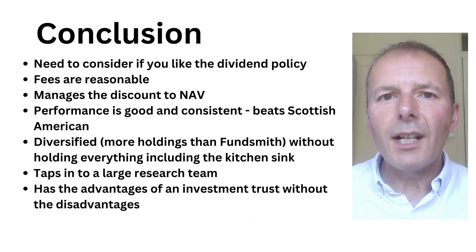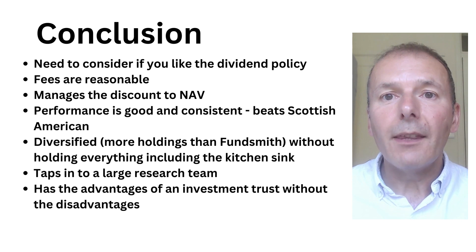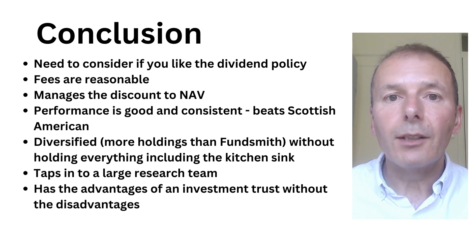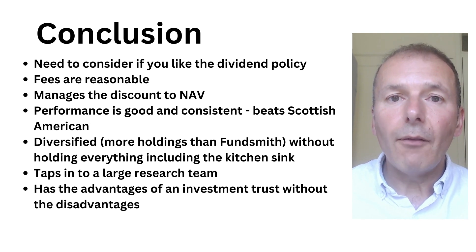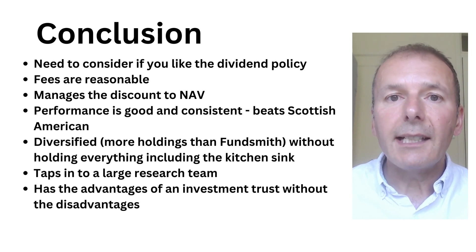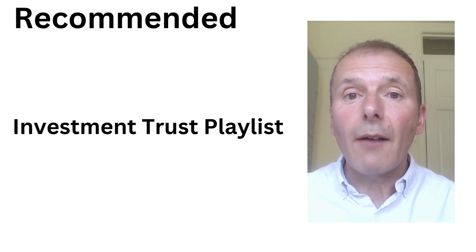My conclusion is that if you like the dividend policy of JP Morgan Global Growth and Income, it's well worth considering. The fees are reasonable, it manages the discount in asset value, performance is good and consistent — beating its nearest rival Scottish American. It's diversified with more holdings than Fundsmith without holding everything including the kitchen sink, and it taps into a large research team. Really, it has the advantages of an investment trust without the disadvantages. Check out my investment trust playlist and this next video.